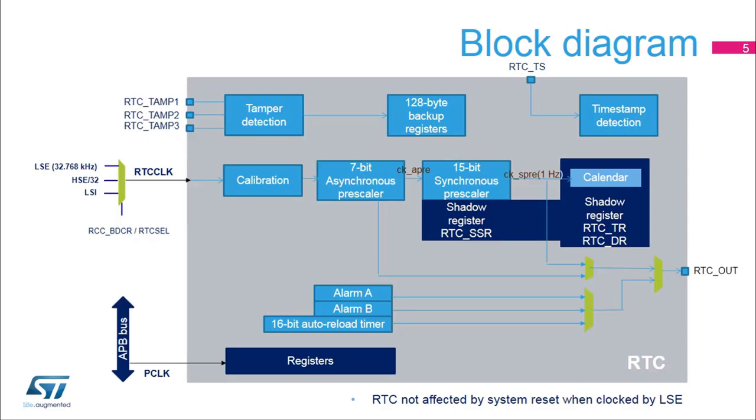Here is the RTC block diagram. The RTC has two clock sources. The RTC clock, RTC CLK, is used for the RTC timer counter and the APB clock is used for RTC register read and write accesses. The RTC clock can use either the high-speed external oscillator or HSE divided by 32, the low-speed external oscillator or LSE, or the low-speed internal oscillator or LSI.